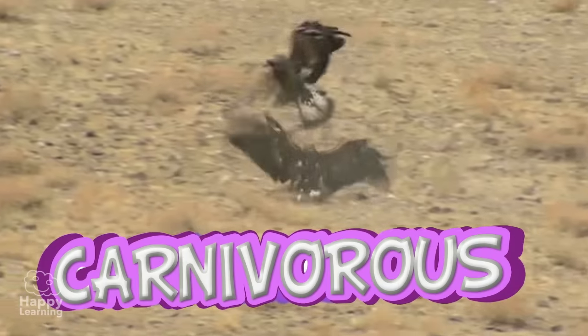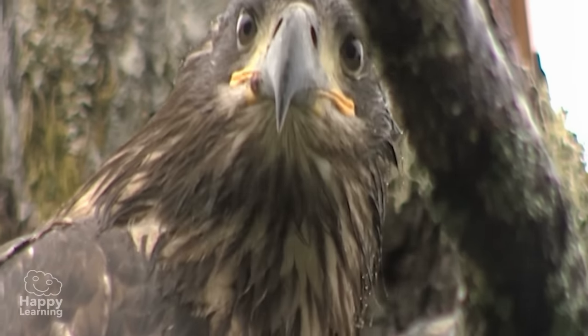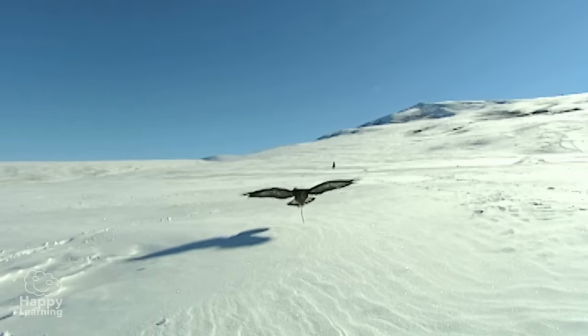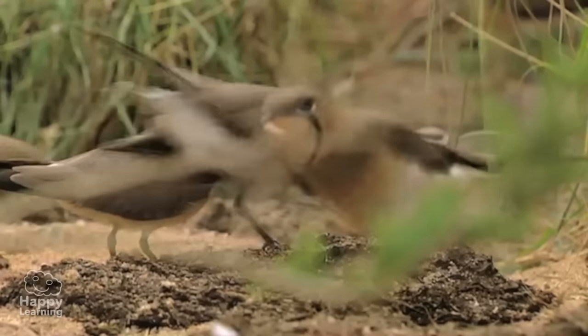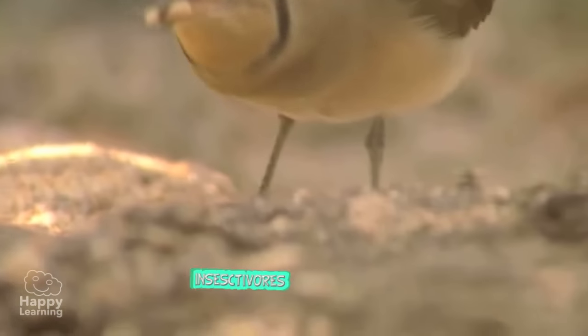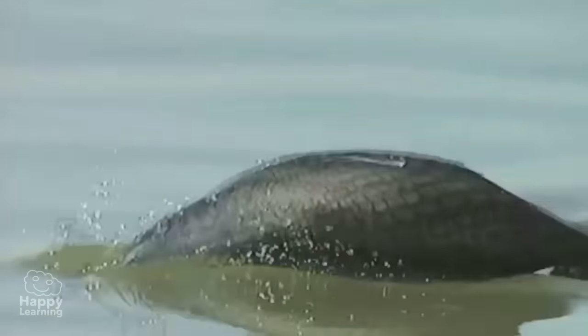Carnivorous birds hunt and eat other animals using their strong, curved beaks. Within the group of carnivores, there are insectivores, that only eat insects, and piscivores, that only feed on fish.